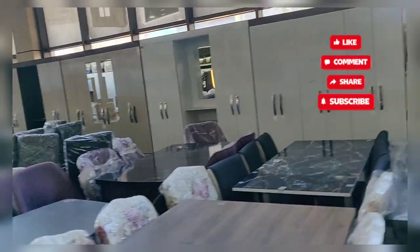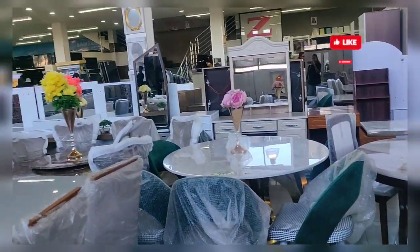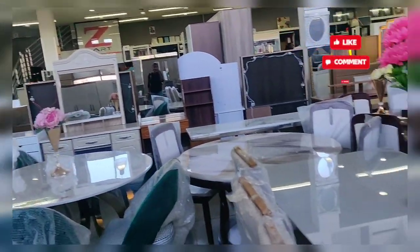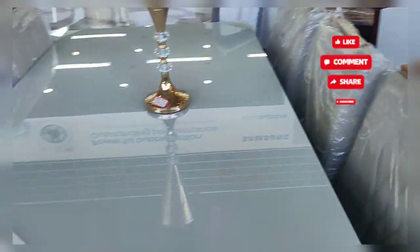Hello everyone, welcome back to my channel. Today I'm going to show you one of the biggest furniture shops here in Kitwe, Zambia. In this furniture shop you will get ready-made wardrobes, a wide variety of dining tables, beds, sofas — everything required for household furniture.